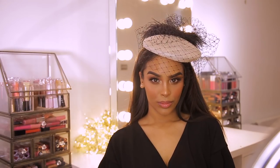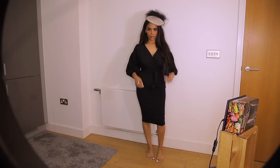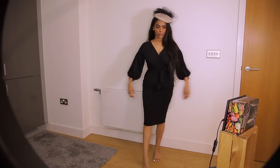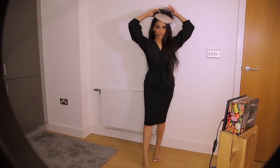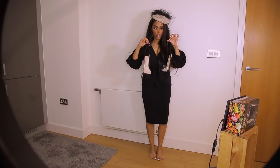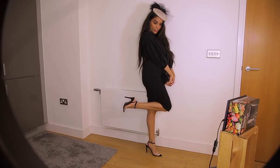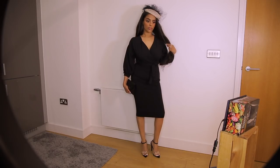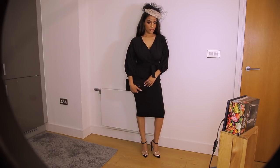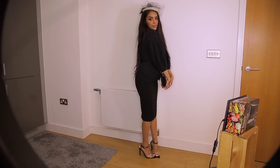For my outfit, this is the black Boohoo dress — it's very affordable, they do it in a range of colours, and I think it was £20. For shoes I've got these Boohoo heels — I'm not going to lie, they are super uncomfortable, I can walk in them for about half an hour, so you don't want to be walking a lot in them. The clutch is from Next.